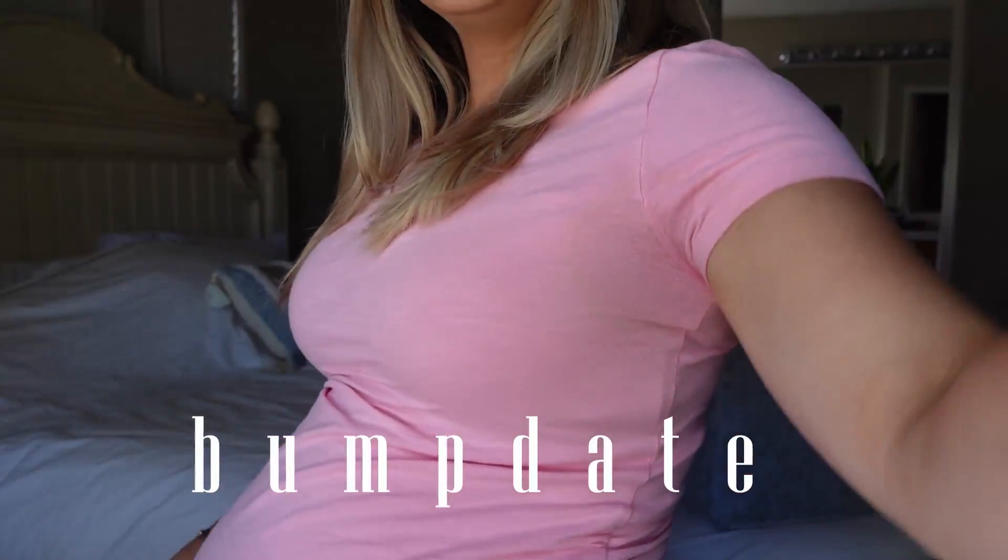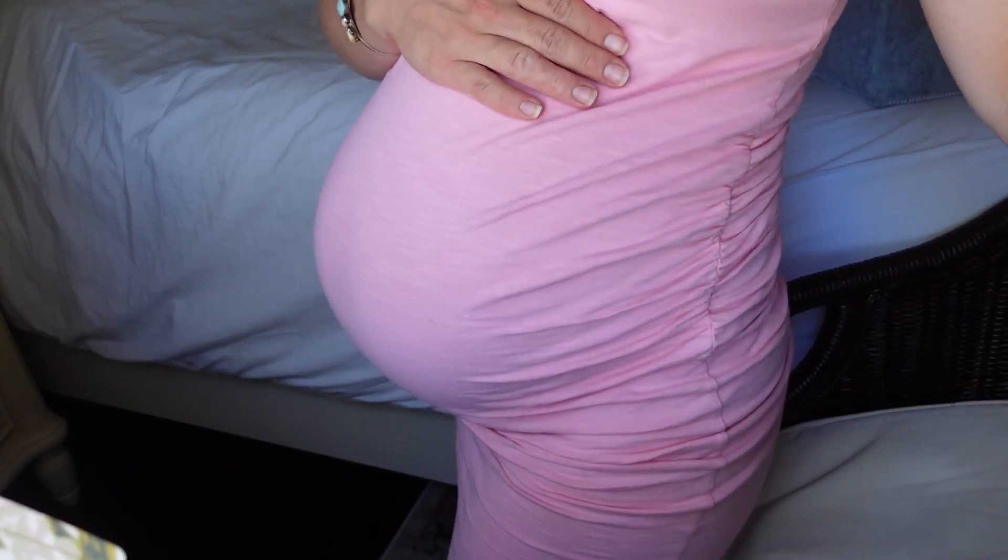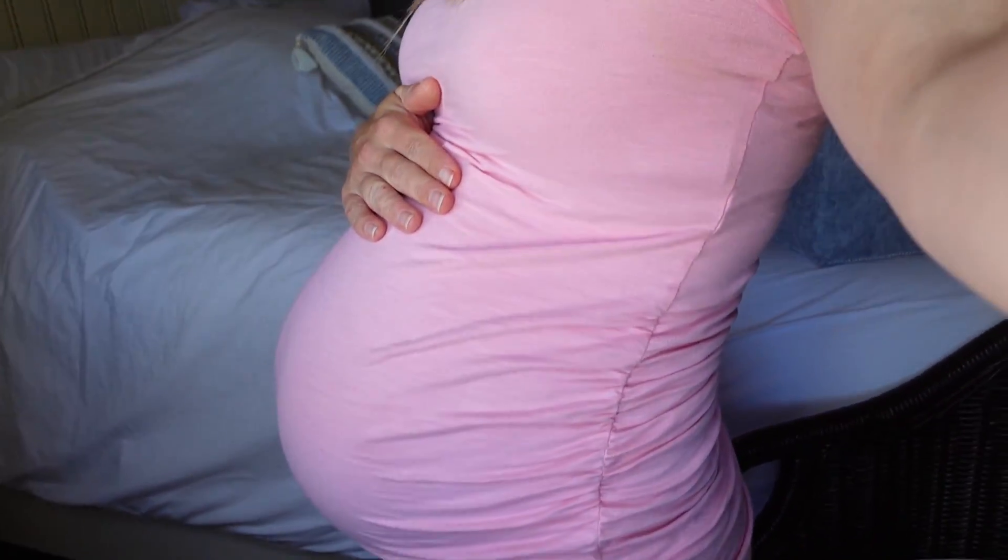Here's the bump date — this is baby boy at 35 weeks pregnant. I want to know if you think I've dropped a little bit yet.